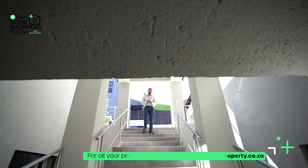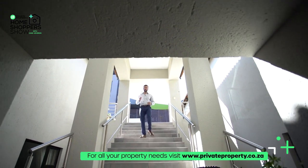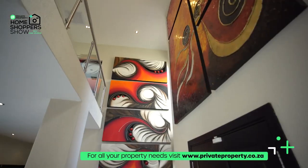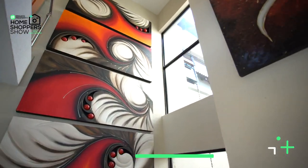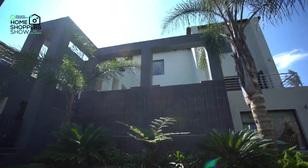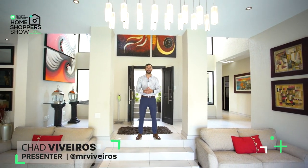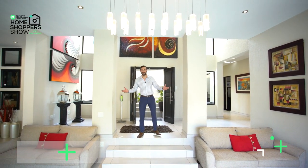Today we continue our tour of the West Rand, right here on this 4-bedroom, 5.5-bathroom home spread out across three full levels. The views here are magnificent, and that isn't the only thing that will take your breath away. My name is Chad Rivera, this is the Private Property Home Shopper Show, and there's one last thing I have to say to you — welcome home.